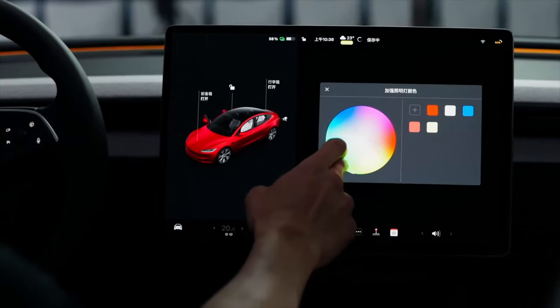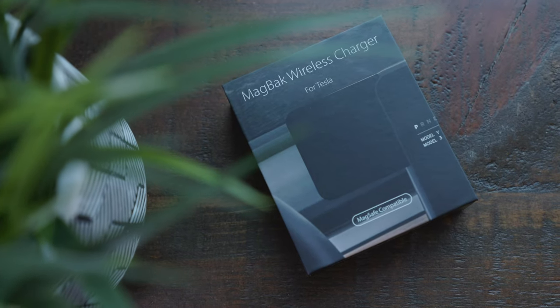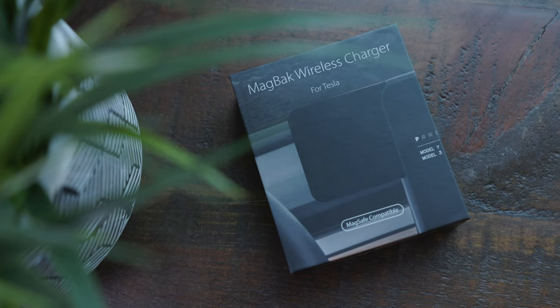Let me tell you what we know about Model Y Juniper — all the new details and leaks we just got, and basically how Tesla has already given us the full rundown of what this car is going to be months and months before it actually launches. Here's all the Juniper refresh news you need to know right now, and a big thanks to Magback for sponsoring this video.